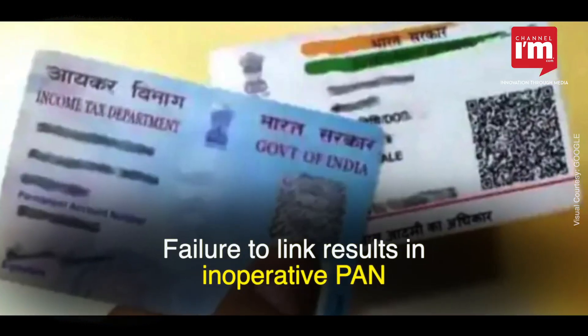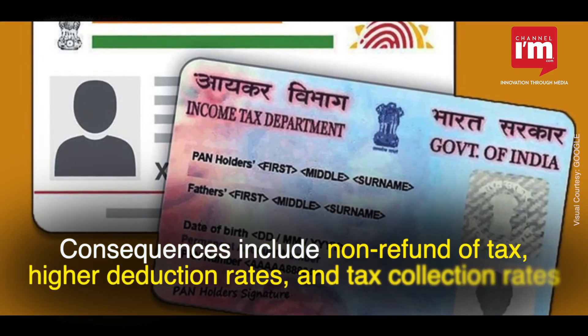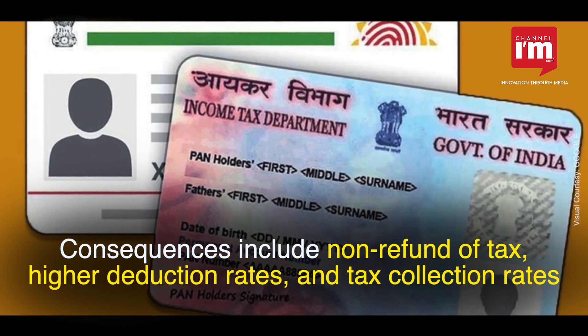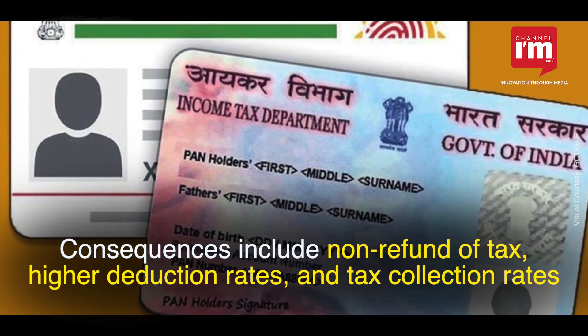The penalty for not linking Aadhaar with PAN by the deadline is PAN becoming inoperative. Non-compliance may result in various consequences, including non-refund of tax, higher deduction rates, and higher tax collection rates at source.